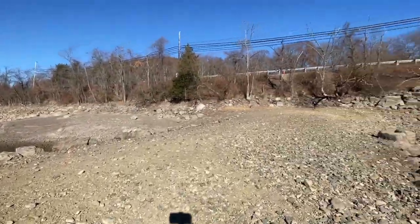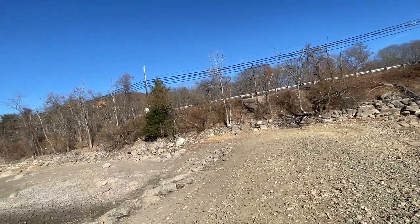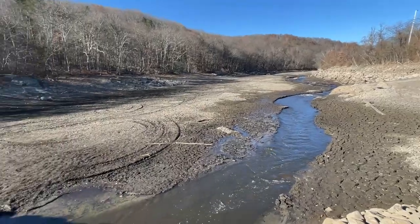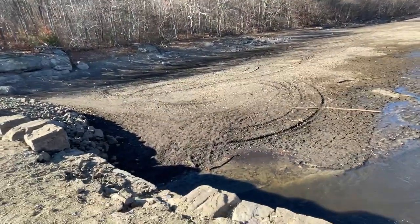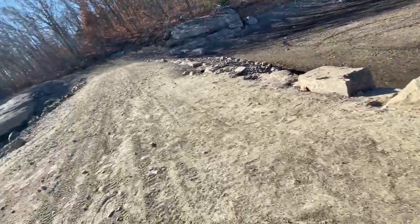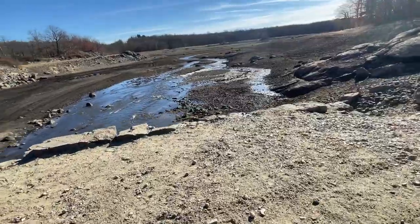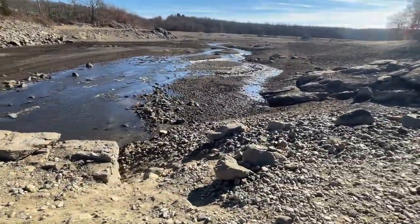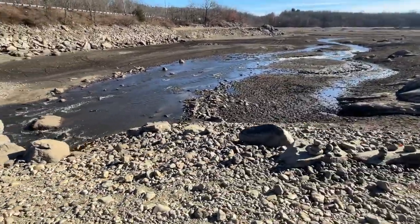Right up there, as you see, is Route 23 — that is the southbound of Route 23. Here is the end of the reservoir. Looks like some quads have been out here. And I am on top of the bridge right now, and it's pretty impressive — it is sturdy, it is well-built, and it is quite impressive.